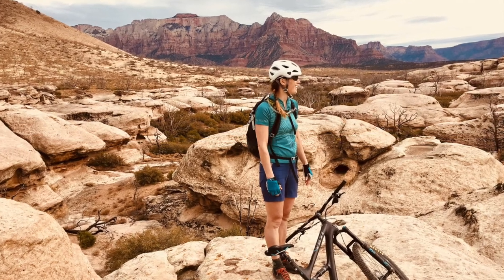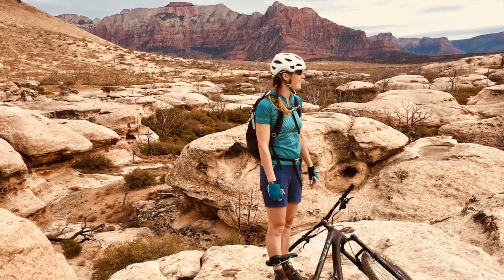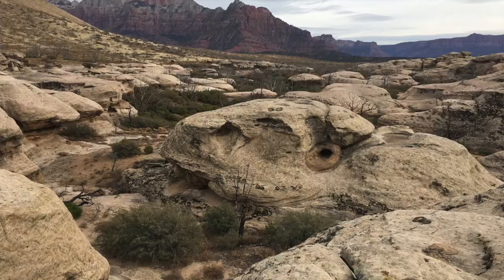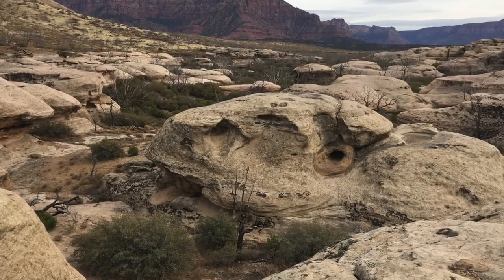It's got amazing views of Zion National Park and views back behind you of the gorgeous town of St. George — really spectacular views. Lots of slickrock with quite a bit of singletrack in between all the slickrock, and an amazing moonscape kind of atmosphere. There's a volcano in the middle of the trail.